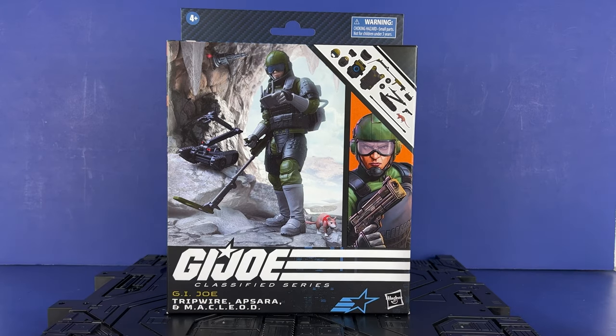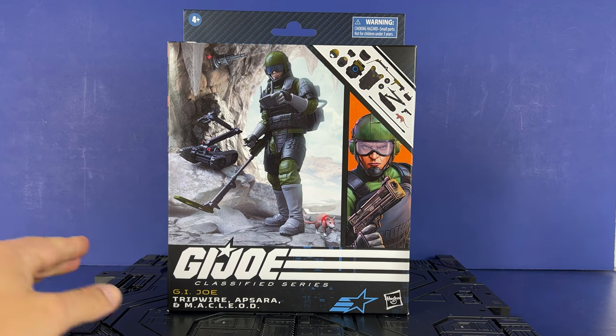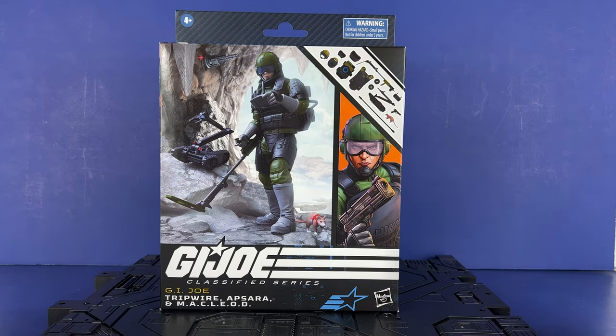Getting hit up hard by Pulse — they were shipping the Crimson Strike team and then Chuckles, and man, slow it down, you guys are going nuts right at the end of the year. But anyway, let's open up the box and take a look at everything he comes with.